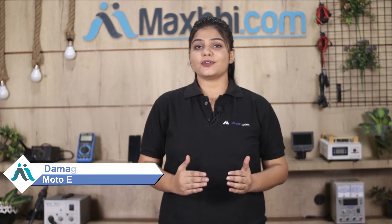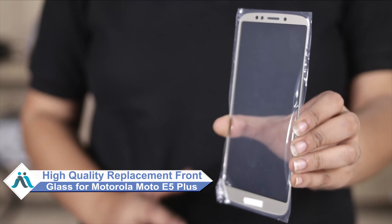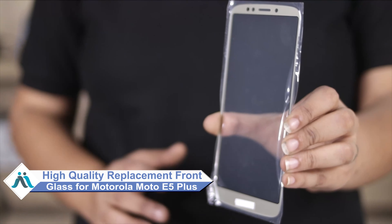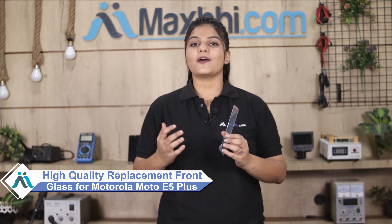Hi friends, this is Lucky from MaxBee.com. Friends, the Motorola Moto E5 Plus front glass is damaged and worried about high repair cost of your smartphone? Don't worry, you can now buy high quality replacement front glass for your original Motorola Moto E5 Plus at a very affordable price from MaxBee.com and can fix your phone yourself at home or get it repaired by any professional very easily.